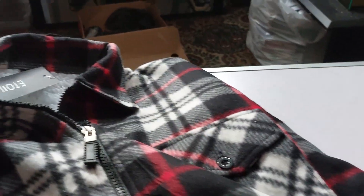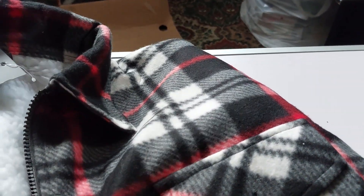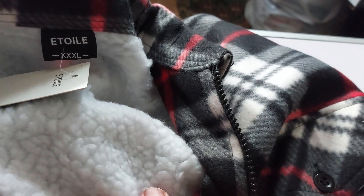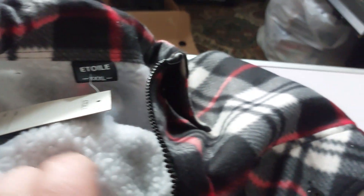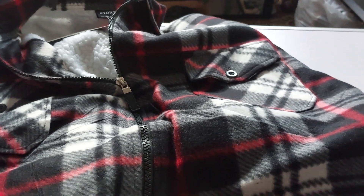While I was there I decided to treat myself to two of these — like furry on the inside. So I've got this one, the red and black, and I've got another one in blue. Black. Zip up.